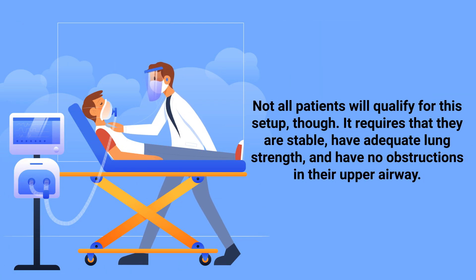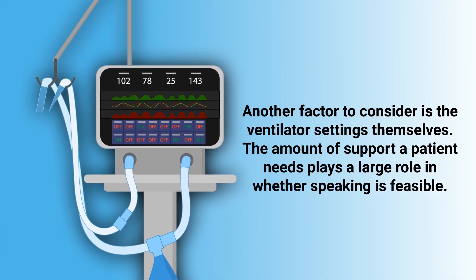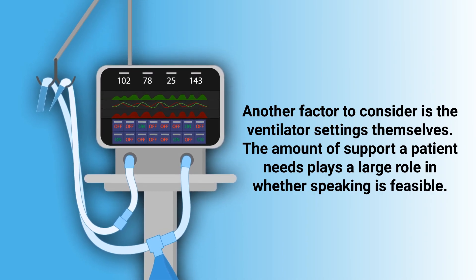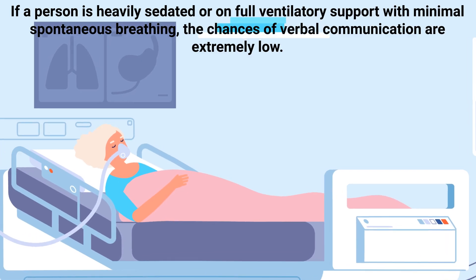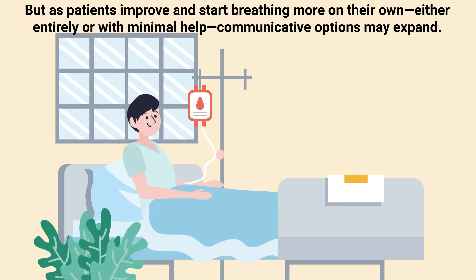Not all patients will qualify for this setup. It requires that they are stable, have adequate lung strength, and have no obstructions in their upper airway. The ventilator settings themselves also play a large role — if a person is heavily sedated or on full ventilatory support with minimal spontaneous breathing, the chances of verbal communication are extremely low. But as patients improve and start breathing more on their own, either entirely or with minimal help, communicative options may expand.